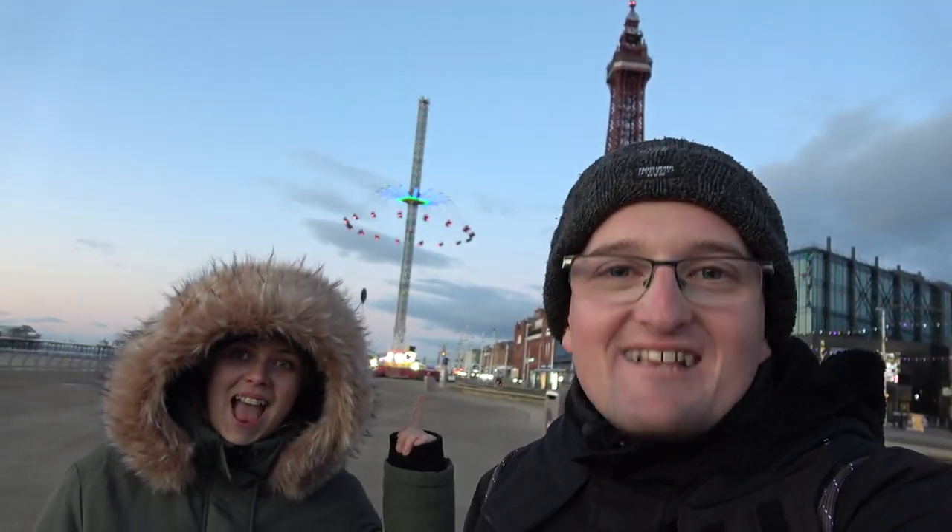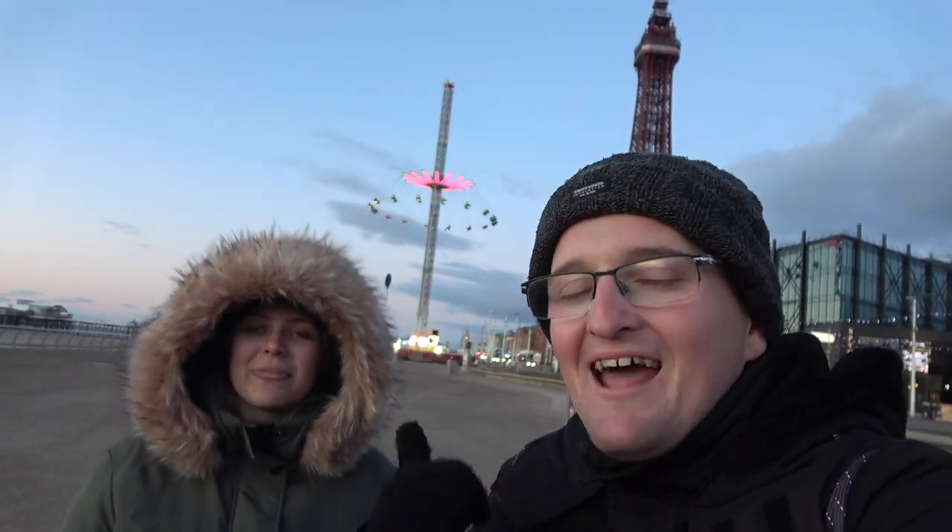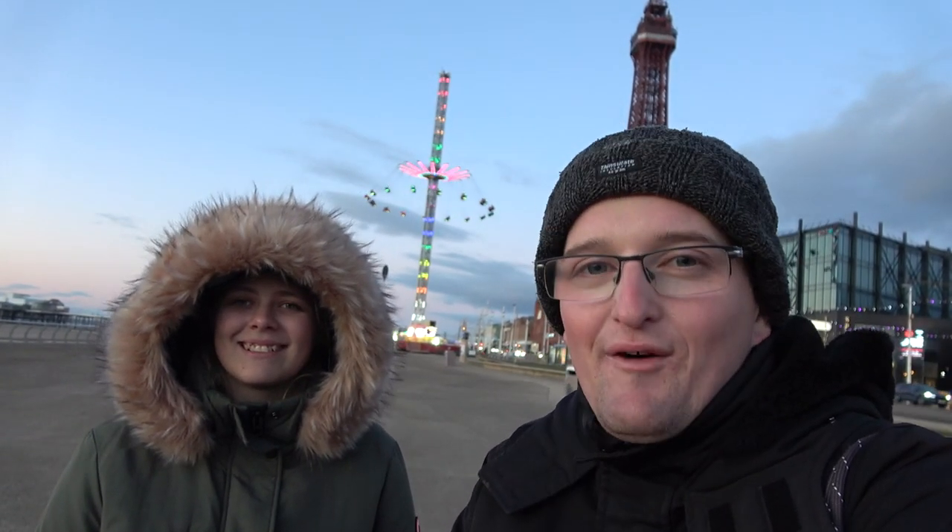Good evening and welcome to Theme Park Worldwide where our festive vlogs continue here from a very chilly Blackpool. It is really cold, and it's going to get even colder where we're going — not to the top of the tower. We're heading up the brand new 65-metre tall Starflyer ride that's here for Christmas on Blackpool Seafront. We're going to head down and check it out and take you on for the ride.